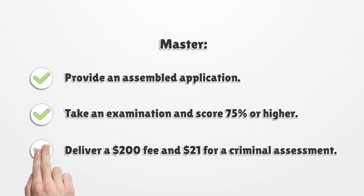For a Master license, provide a completed application. Take an examination and score 75% or higher. Deliver a $200 fee and $21 for a criminal assessment.